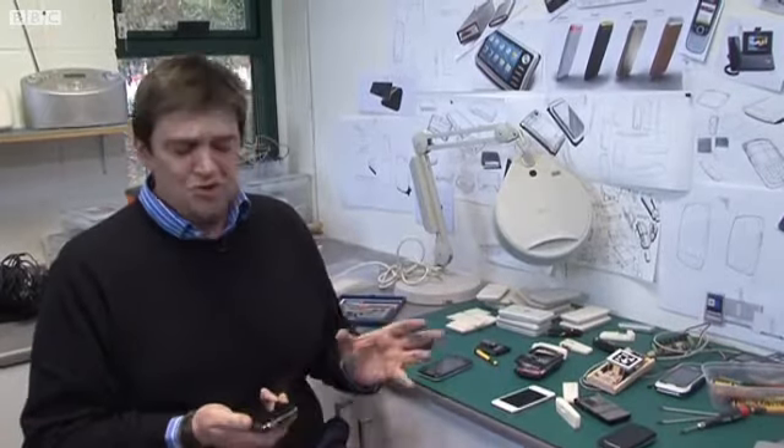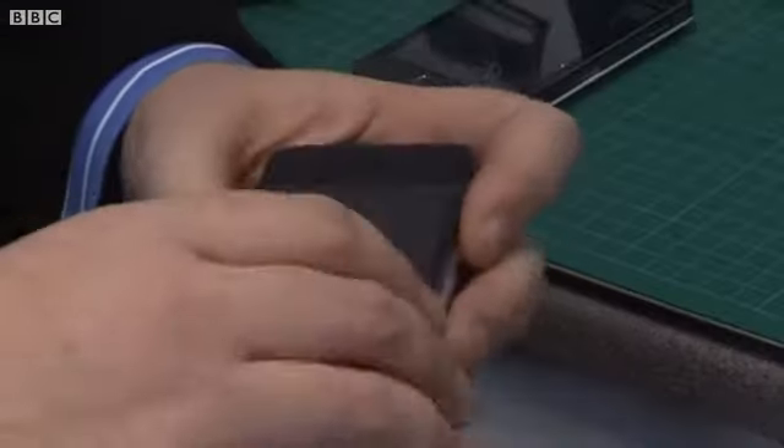Each smartphone contains between 10 and 20,000 patents, which is a huge number. When you open them up, like I have done with my old iPhone here, you can understand why.